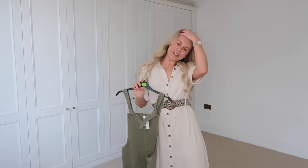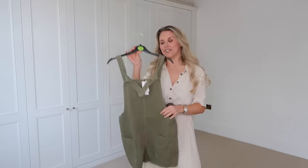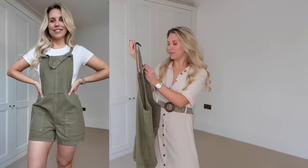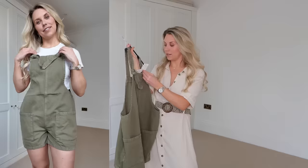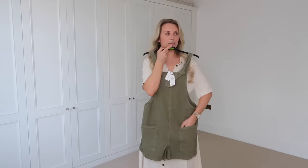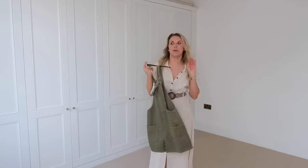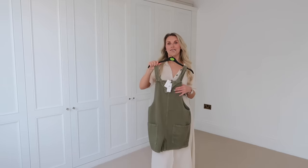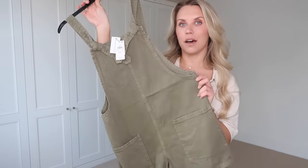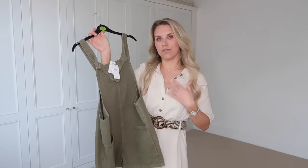I might actually switch out the trousers for a small because they don't have a drawstring and sit a little lower on me. That might be another reason to take a trip to the city centre store! Next, I picked up this denim playsuit from the Paula range at 18 pounds — I got a size 12. With just a little white tee underneath, I think it's perfect for pottering around the garden. They also had it in a more natural ecru colour.